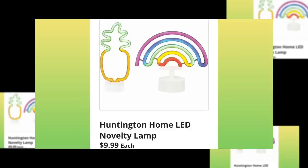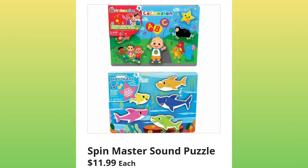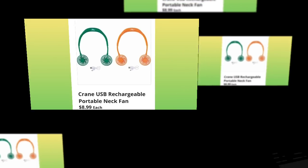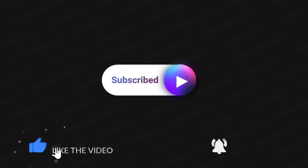Lots of items you can get next week for Christmas. Last but not least, the Rechargeable Portable Neck Fan for $8.99. Thank you guys so much for watching — I greatly appreciate it. Please make sure to subscribe if you haven't already. Hit that thumbs up and the bell so you're notified the next time I upload a video. Have a great day, everybody.